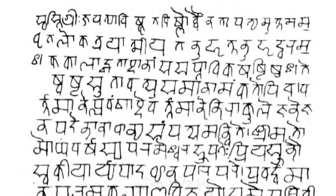Devanagari is part of the Brahmic family of scripts of India, Nepal, Tibet, and Southeast Asia. It is a descendant of the 3rd century BCE Brahmi script through the Gupta script, along with Siddham and Sharada.